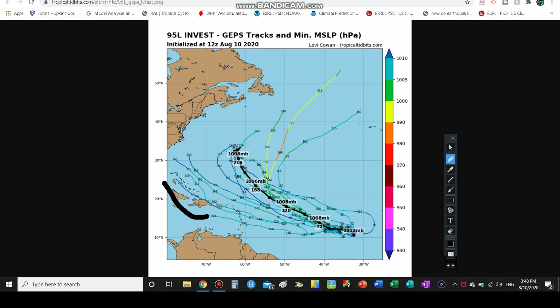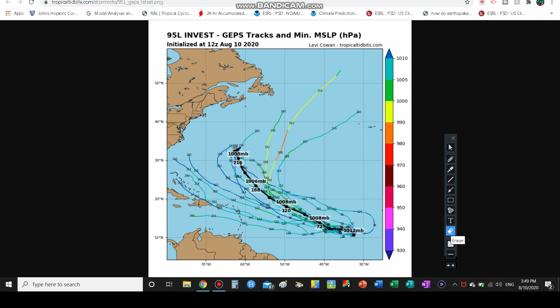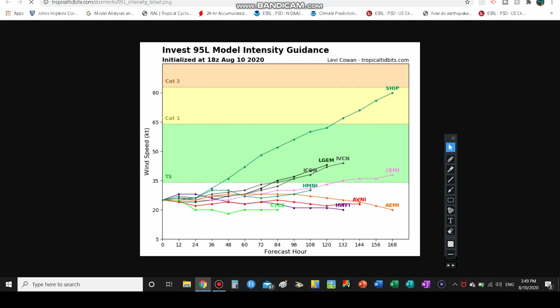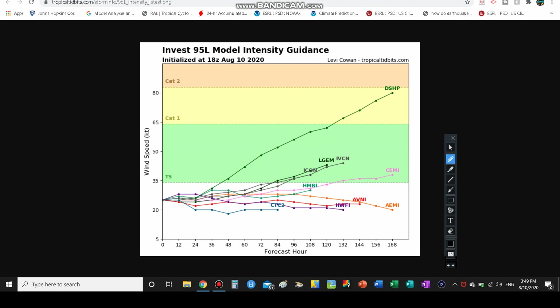Some models take it toward the Bahamas, some have it going toward Bermuda, and some take it between Canada and the Azores. Bermuda could be affected — there's a decent cluster of models going somewhat close to Bermuda, so at least wave impacts are possible there. Looking at the model intensity guidance, most models make it a tropical storm or strong tropical depression over the next five to seven days. One model even makes it a Category 1, possibly Category 2, though that's likely an outlier.